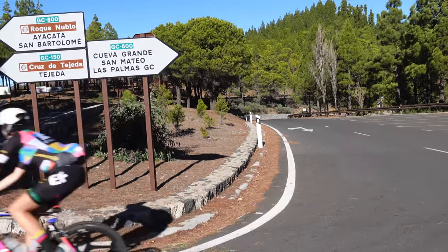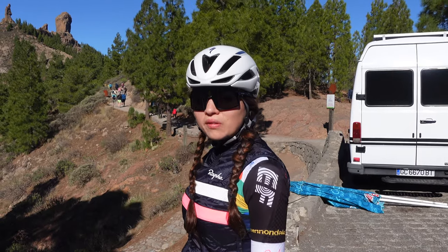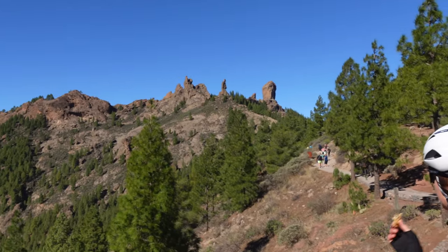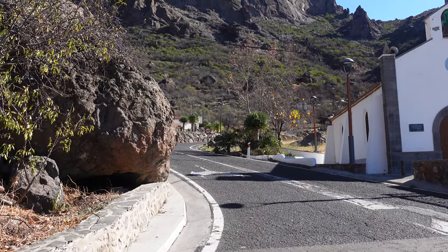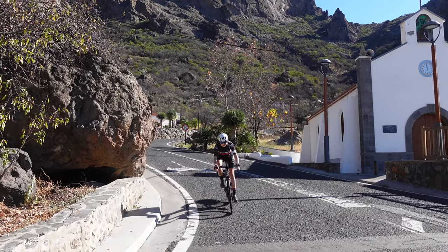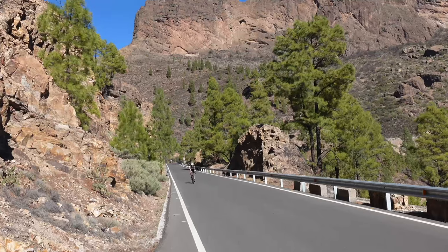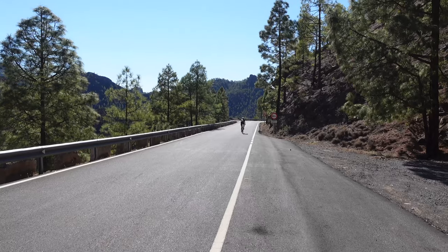Following the GC600 we reach Roque Nublo, the rock in the clouds, one of the most iconic places on the island and considered one of the biggest natural rocks in the world. Time to descend from the clouds through the twisty roads of Gran Canaria back to sea level.